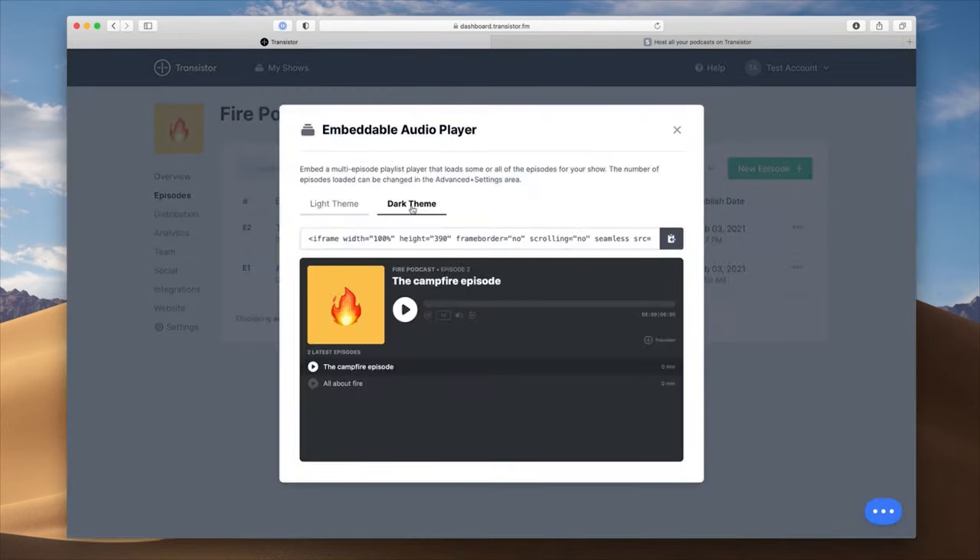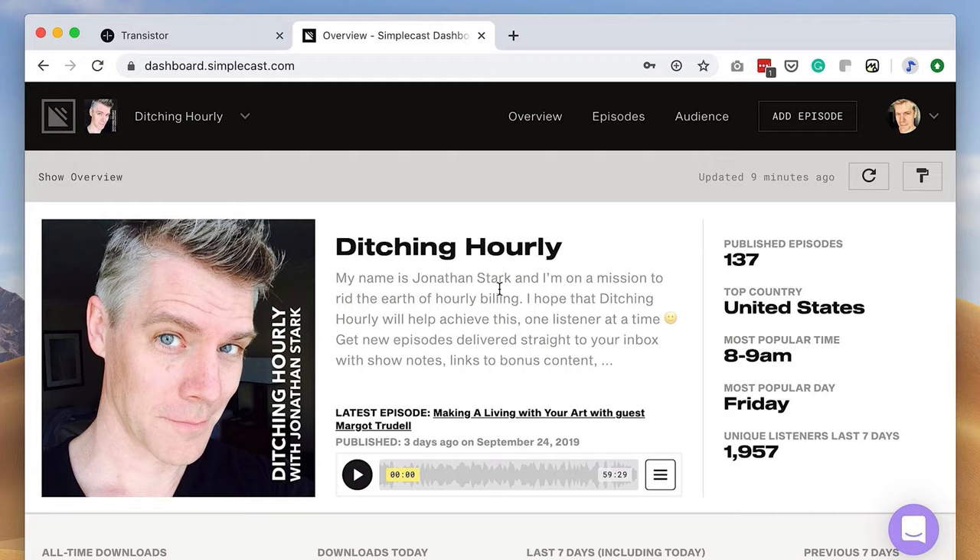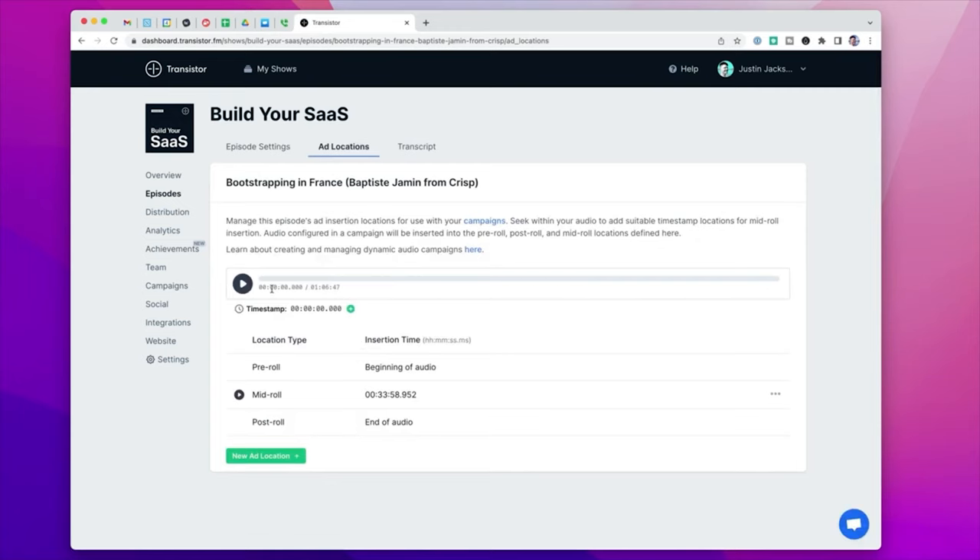You can use Transistor's custom player to embed episodes to a website, which is ideal for those who have podcast websites. It also comes with live customer support and a built-in podcast website. And if you're looking for dynamic ad insertion for pre-roll and post-roll, you'll be happy to know that Transistor offers it.